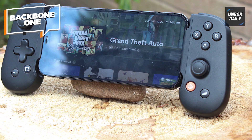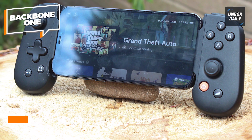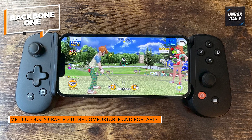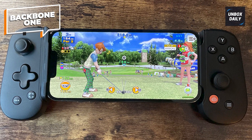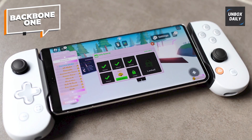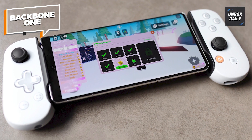Its PS5-inspired design and accurate triangle, circle, cross, and square face buttons make it perfect for game streaming through the PS Remote Play app. However, the PlayStation Edition is otherwise identical to the ordinary Xbox-leaning edition, with the exception of the asymmetrical thumbsticks and the conventional cross-style D-pad.